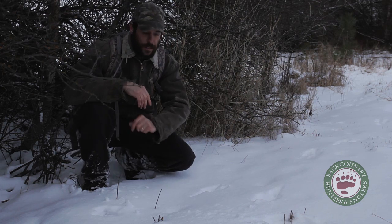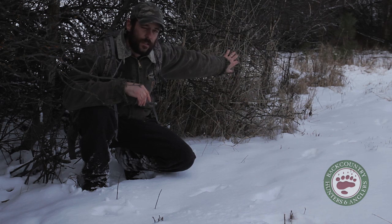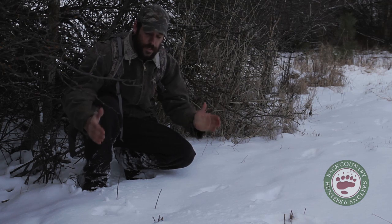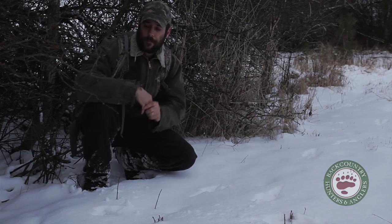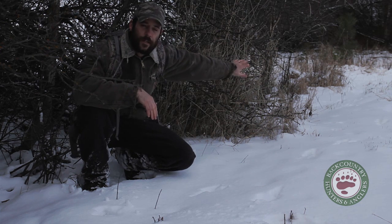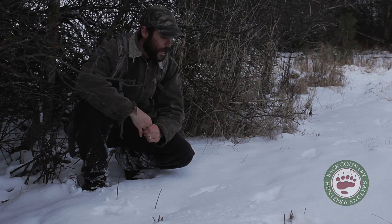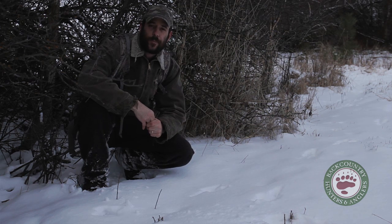I can tell that this rabbit is moving this way and he's close to cover here. But once he gets out into the open, the distance between these groups of tracks gets really long. So here, I think he's feeling pretty comfortable close to cover, but when he gets out into the open he's picking up speed. I can tell that by the distance between those groups of tracks. We do have some horned owls that hang out around here sometimes, and I'm pretty sure he knows it.